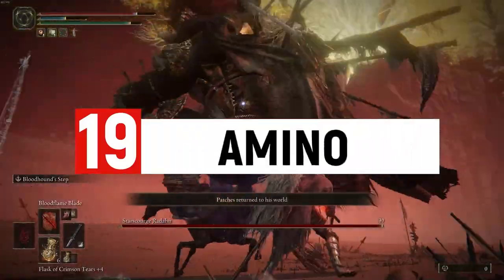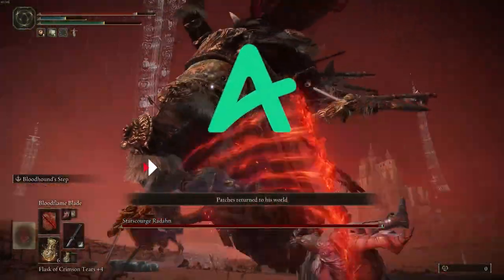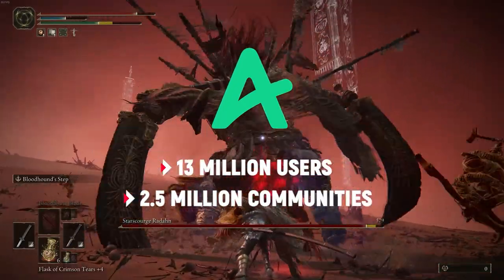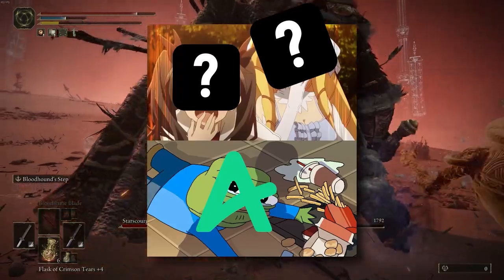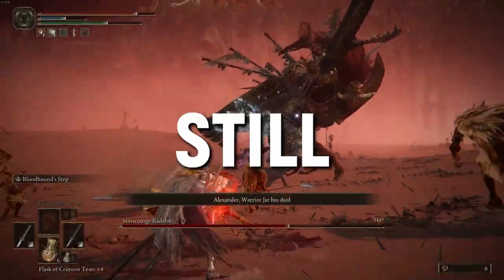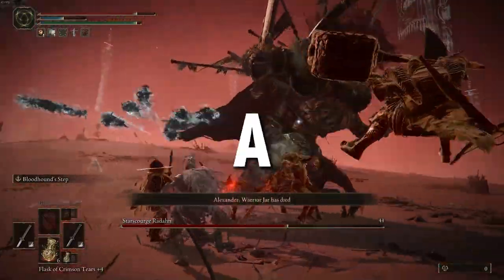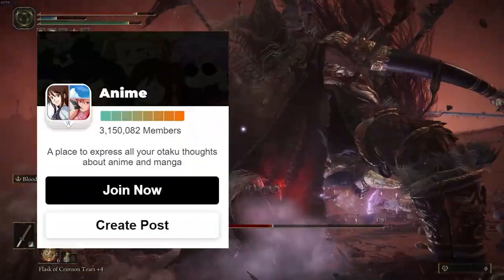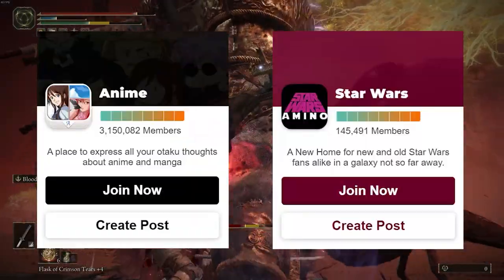The next way to promote yourself is Amino. You may not have heard of it, but it's a social media app with over 13 million users and over 2.5 million communities. I know Amino is a pathetic excuse for a social media app compared to many other options, but 13 million people is still a hell of a lot. There's also a strong gaming culture on Amino for many particular games and themes — anime and Star Wars are pretty popular for example.